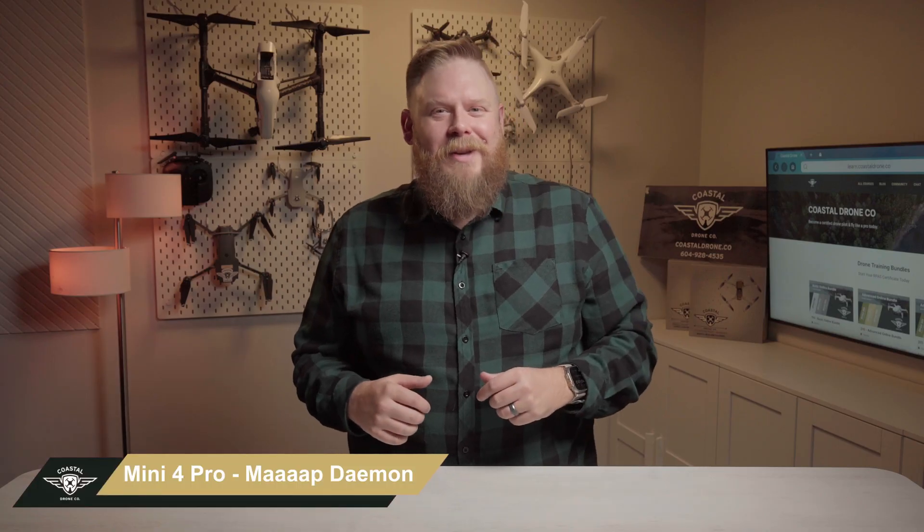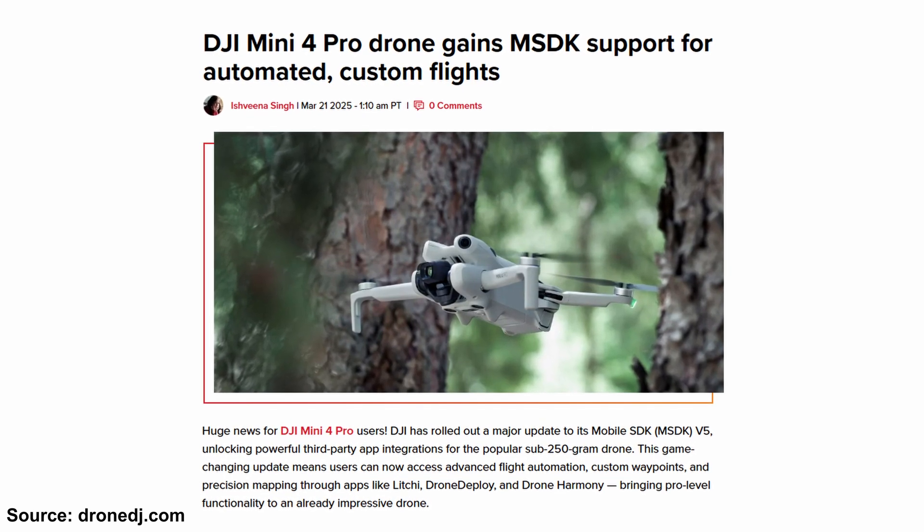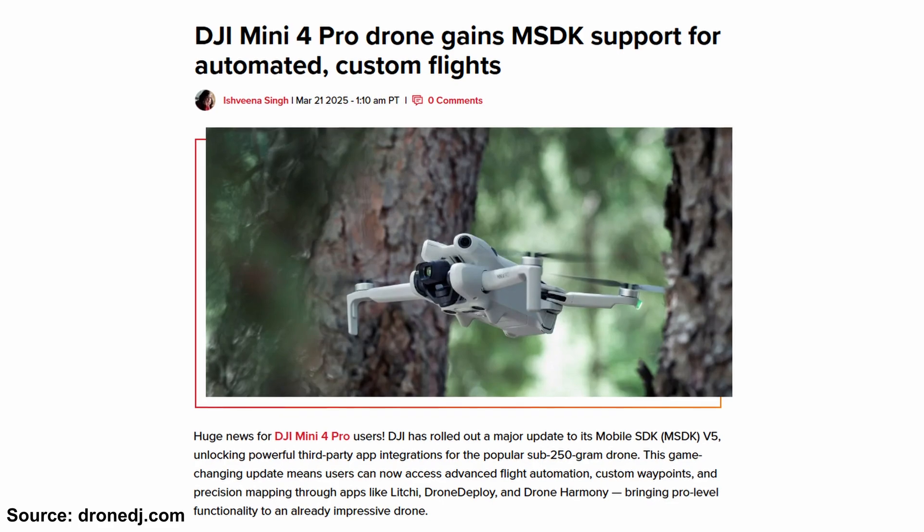Big news if you own a DJI Mini 4 Pro — it can now be used for mapping. That's right, this tiny drone just got a big upgrade. DJI dropped the Mobile SDK version 5, which unlocks third-party app access like Litchi, Drone Deploy, or DroneDeploy. This means automated flight missions can use custom waypoints and precision mapping in a drone that fits in the palm of your hand.